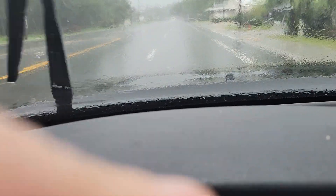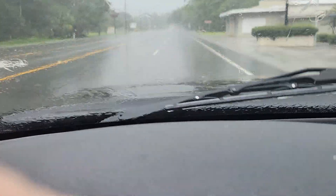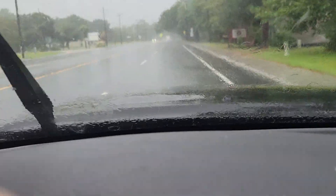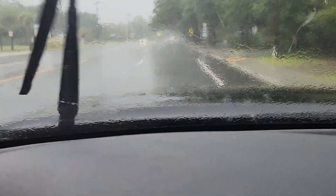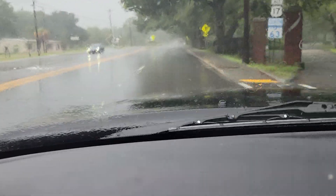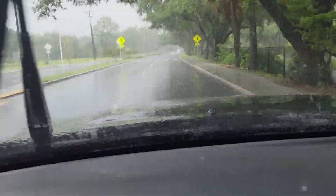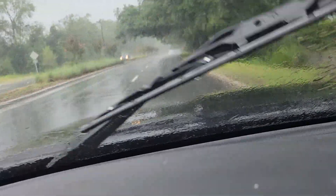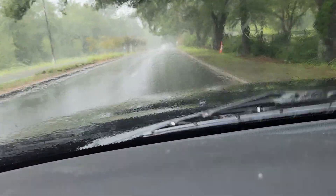I don't want any cops to see me doing this — I don't want to get a ticket or something. Windshield wipers are on full, unable to keep up with the rain.